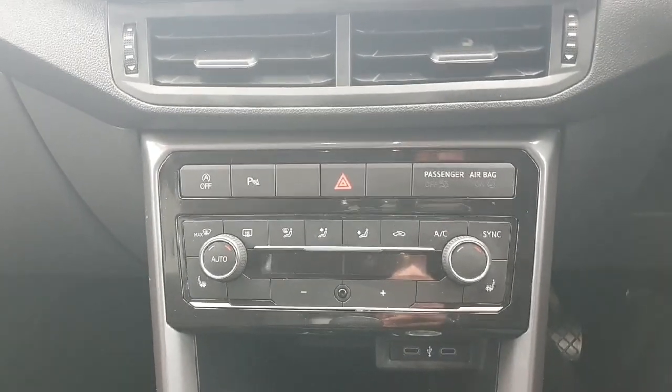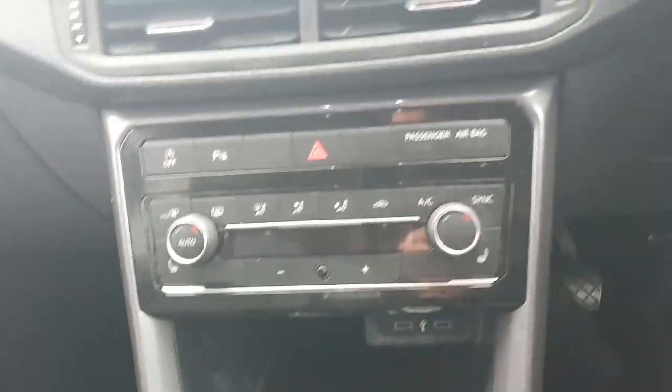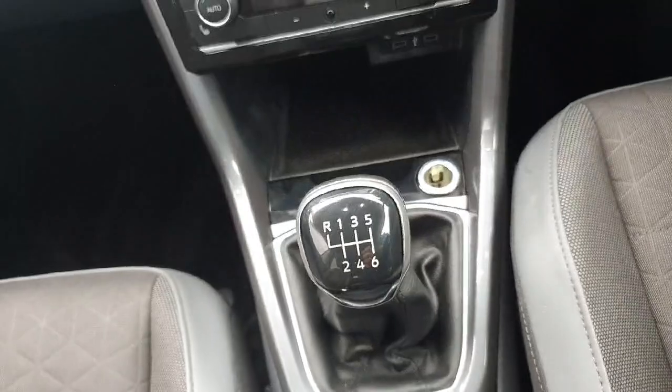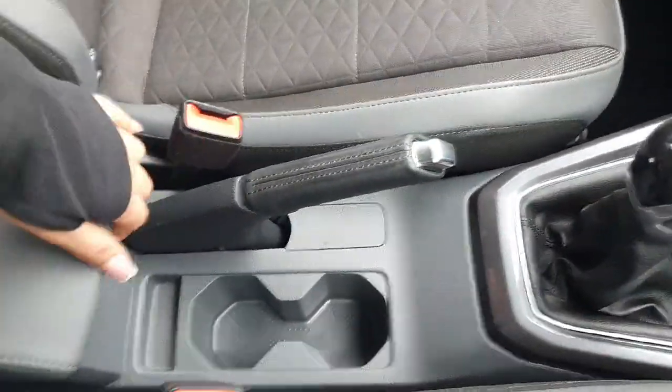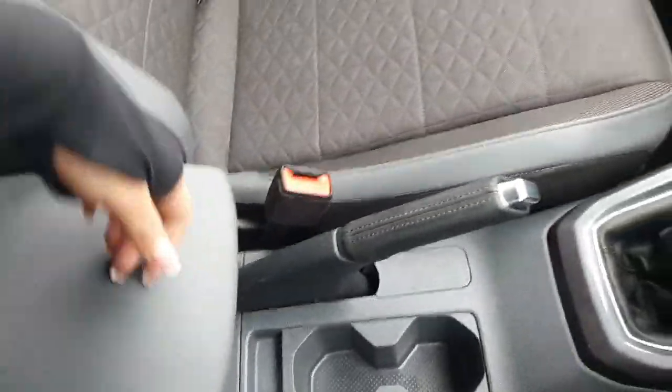Both driver seat and passenger seat do have the heated seats, just from these little buttons here on the sides. Just underneath that we have two charging USB ports with a bit more storage space. We have our six speed manual gearbox followed by our handbrake. We have two cup holders and just underneath here we have a bit more storage space.